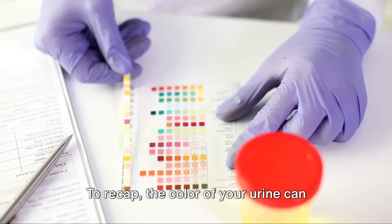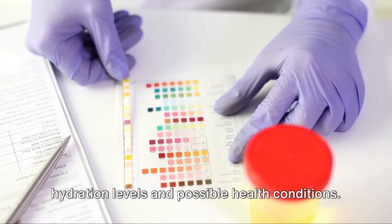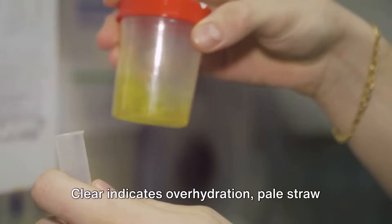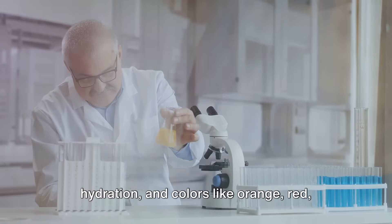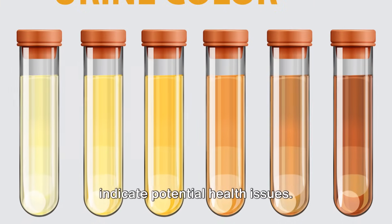To recap, the color of your urine can provide valuable insights about your hydration levels and possible health conditions. Clear indicates overhydration, pale straw to amber suggest different levels of hydration, and colors like orange, red, blue, green, or cloudy urine could indicate potential health issues.